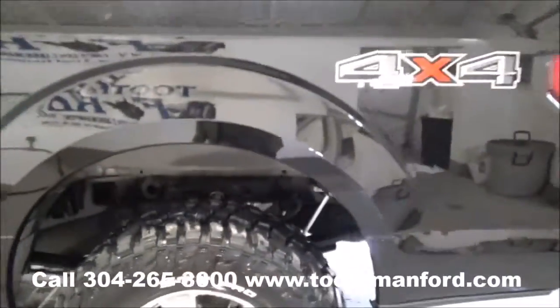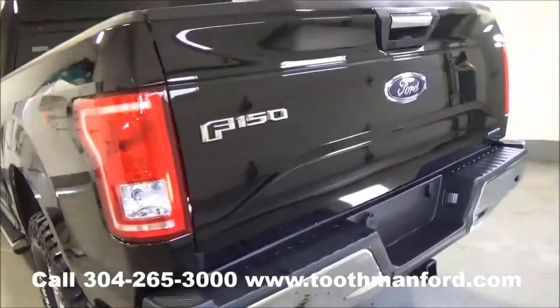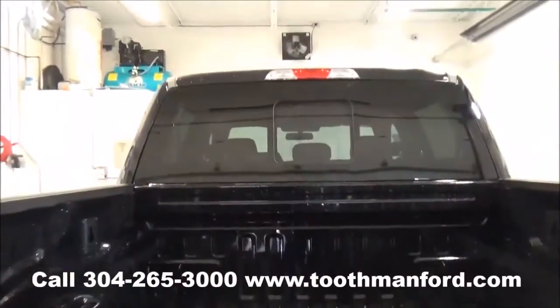Moving to the back, it has a backup camera, backup sensors, tow package, and power back glass.